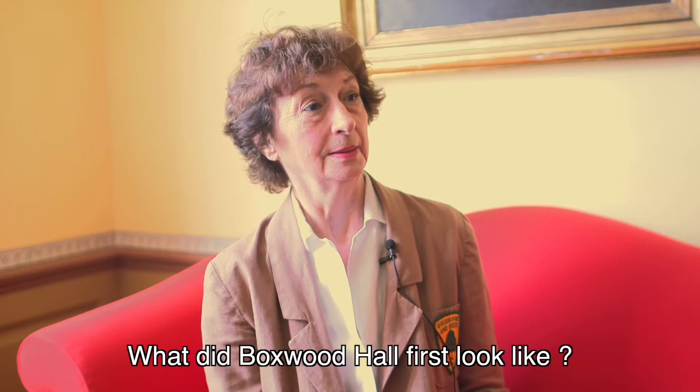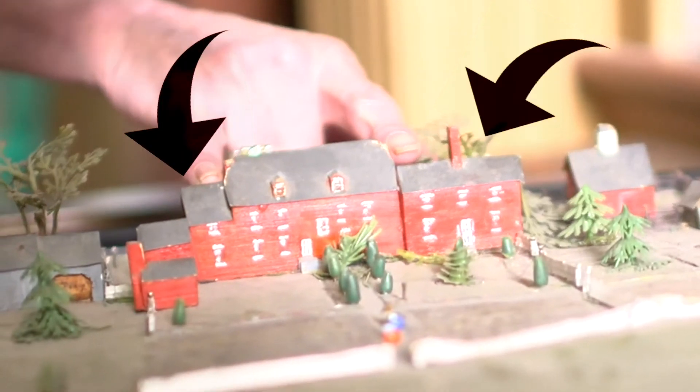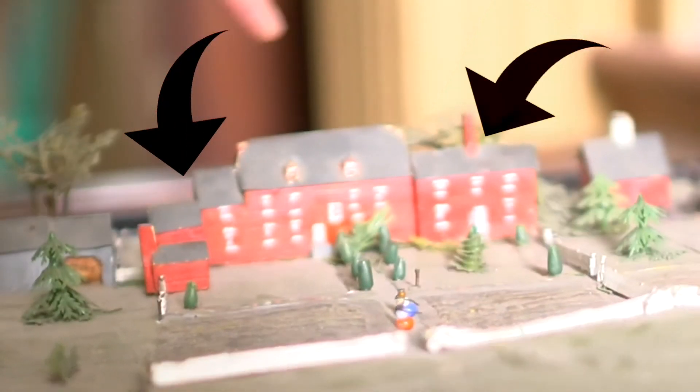What did Boxwood Hall first look like? It was an 18-room mansion. The part that remains would be what we'd call two and a half stories — two floors and an attic with storage space and servants' quarters. There were wings on either side. One wing was probably the major kitchen wing, with a couple of rooms between the dining room and the kitchen to keep the noise, smell, and dirt out. The other wing we're not sure about, but an educated guess is it might have been a business wing with a separate entrance so business didn't interfere with the running of the household.